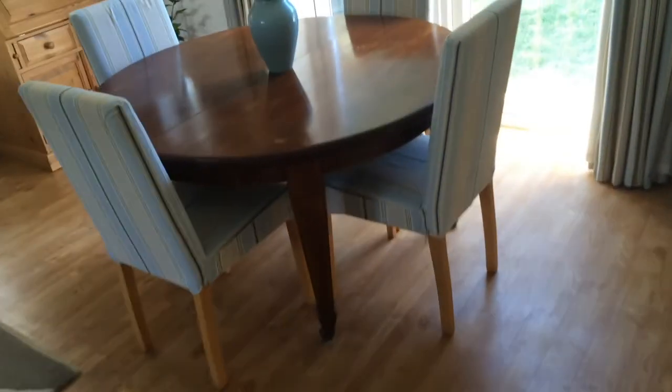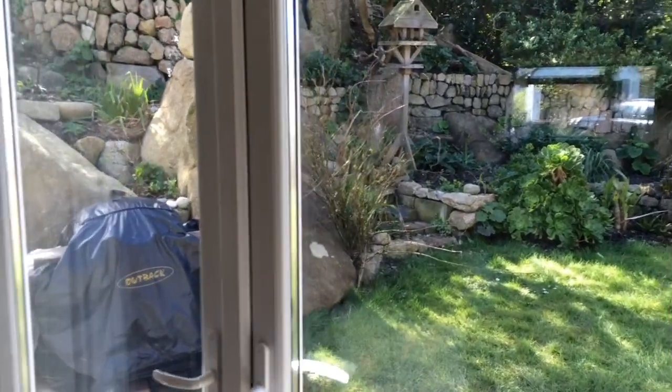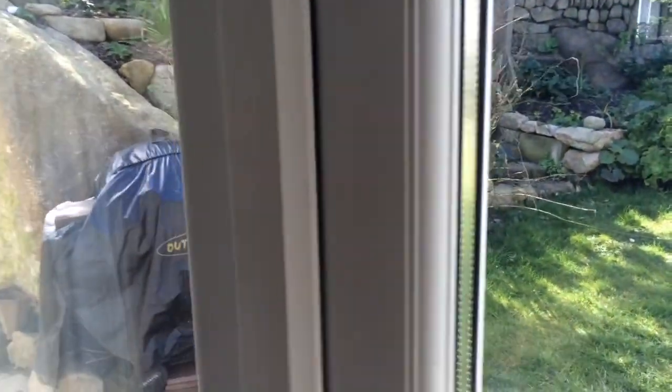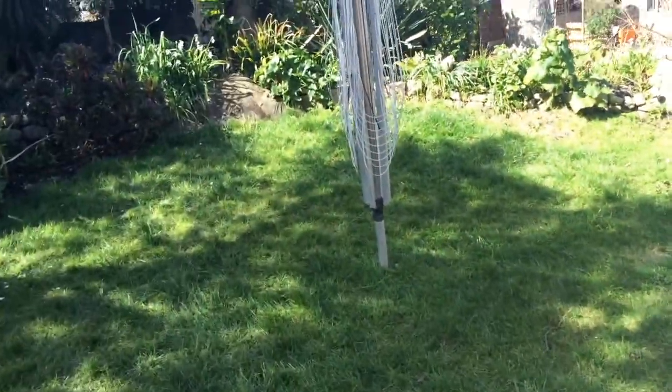Moving back out into the hallway — it is a spacious hallway inside the front door, and the property is all double glazed. We're moving to the kitchen diner, which has French doors out onto the garden. We'll move through quickly because it's quite a large space actually.